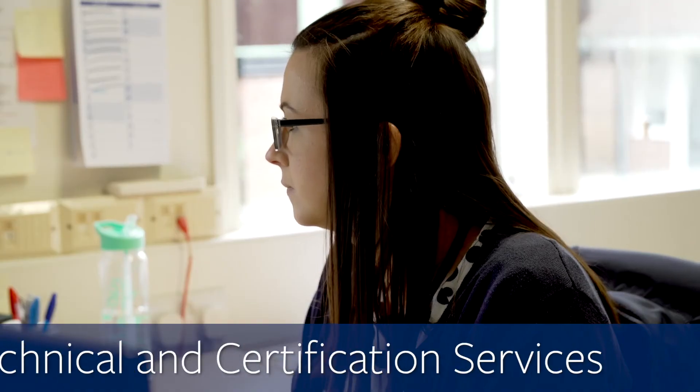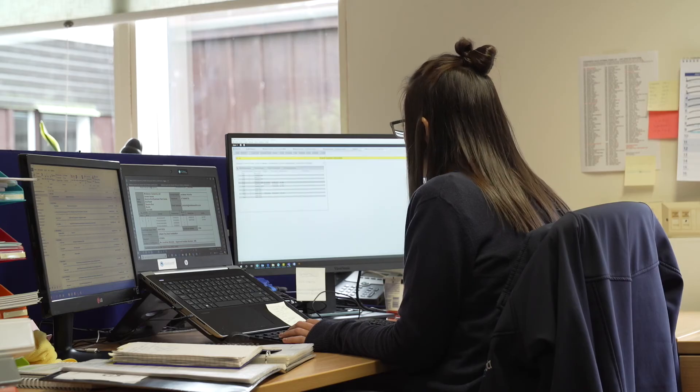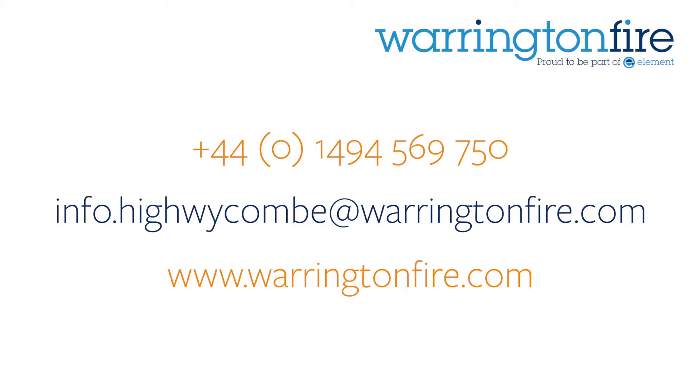We can also provide third party certification for your fire door, providing specifiers and end users with the reassurance that your product will be manufactured consistently to a high standard. Contact us today to speak to one of our experts.